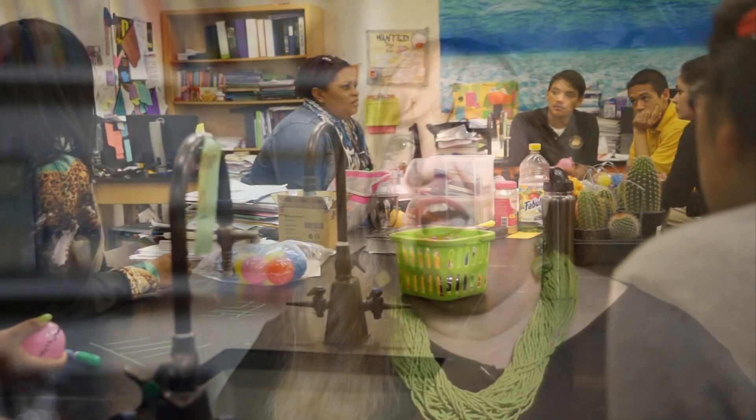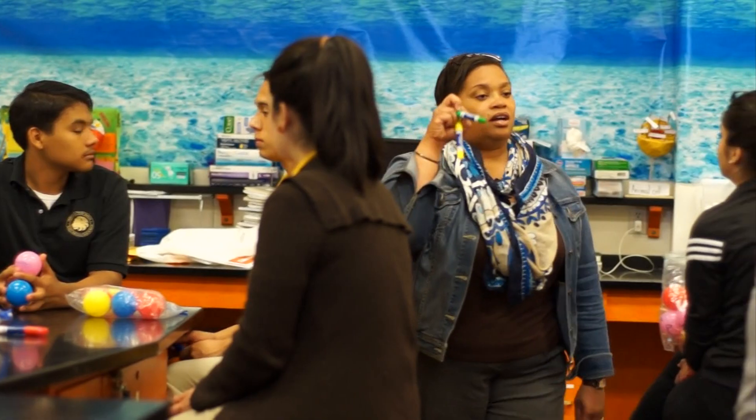Ms. Taiske has all of the rigor of a college class, although it's a high school class, and she uses visuals, kinesthetics, and also the auditory to get the content across.